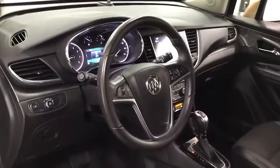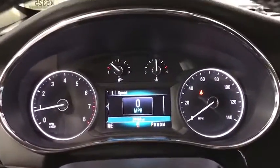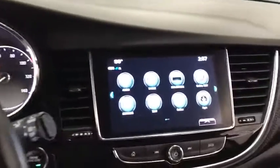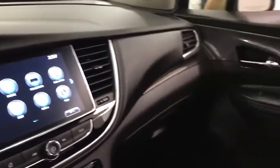This vehicle has less than 35,000 miles. Here are some of this vehicle's great options: traction control, air conditioning, dual airbags, power steering, alloy wheels, and four-wheel disc brakes.